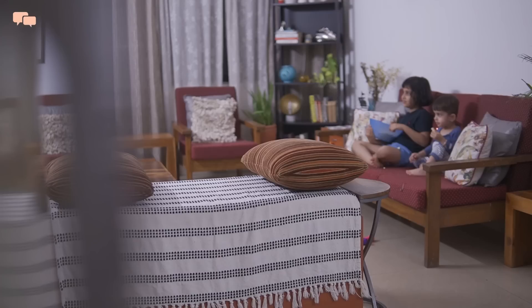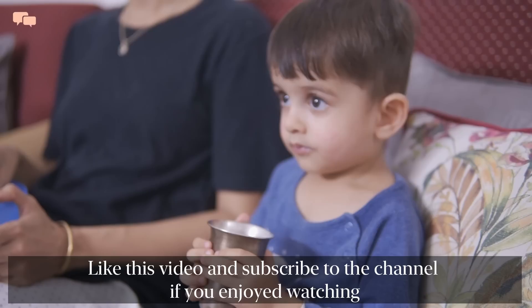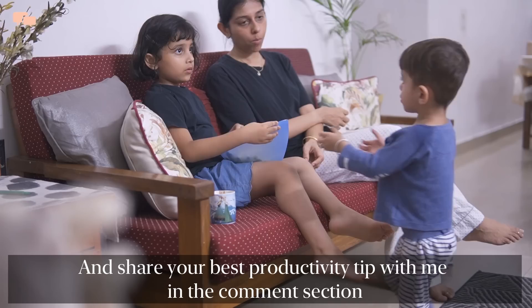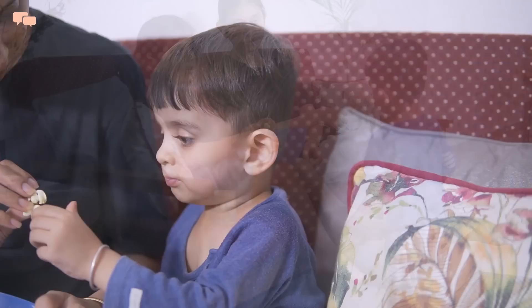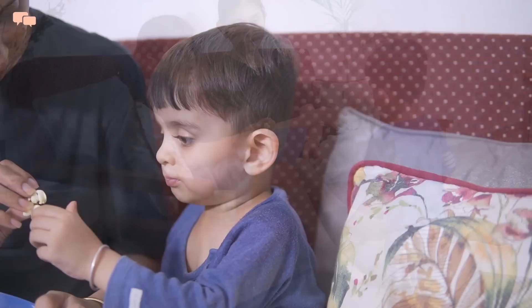I'm so glad to have known these small habits and implemented them to remain productive in one way or the other. I hope these habits will give you some motivation and inspiration to increase productivity to the best of your capacity. Give this video a thumbs up and join the Talking Mom community if you enjoyed watching. Share your motivational thoughts in the comment section and join me on Instagram for daily life updates. Thank you for staying till the end — stay tuned and stay happy!